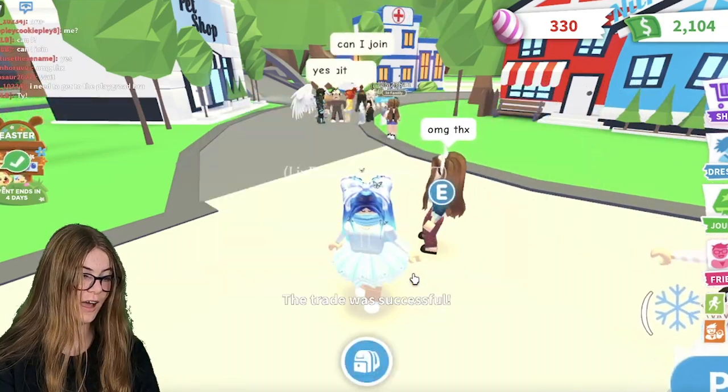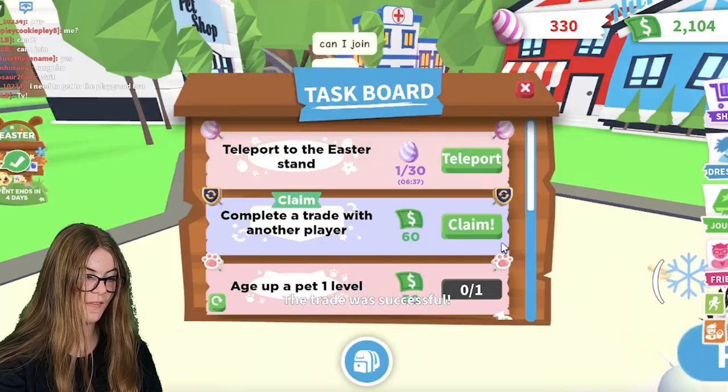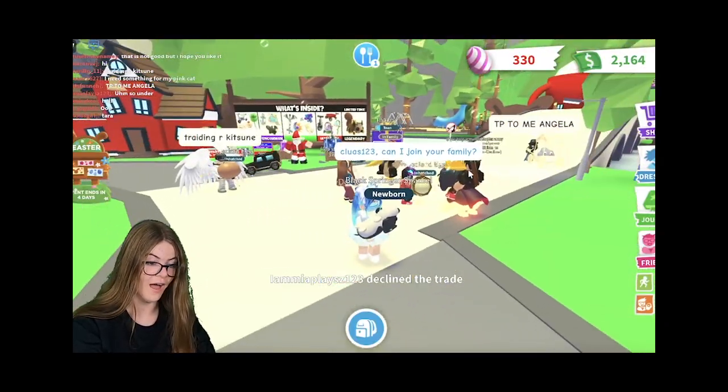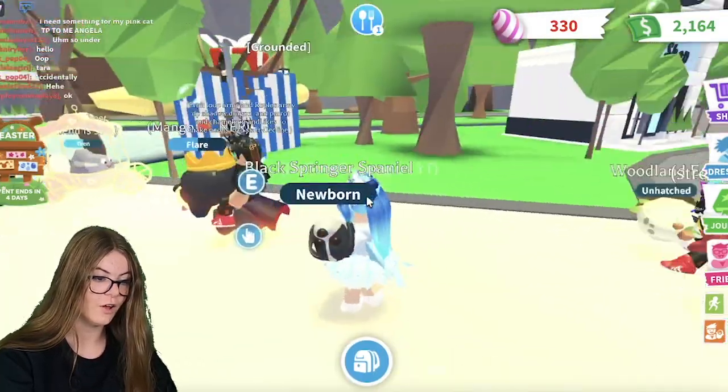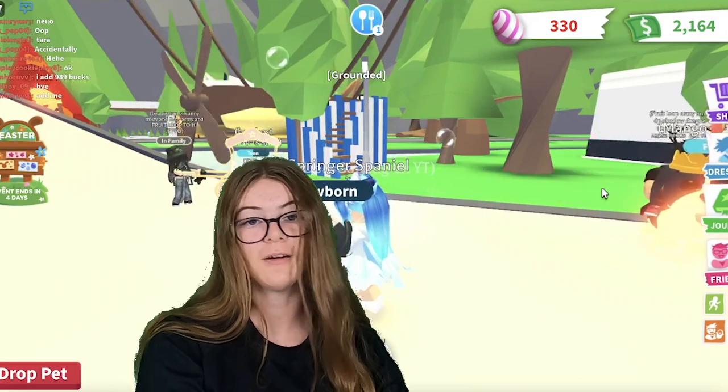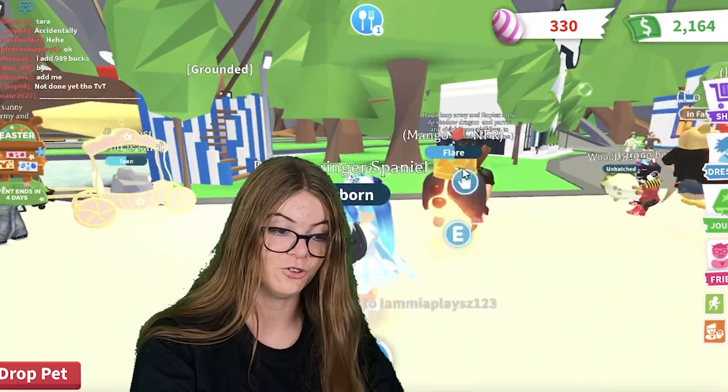I just accepted the first trade. Let's see if this trade goes through — I think it's going to be a major lose, but I'm going to accept anyways. They said OMG, thanks. I'm happy that they're happy with the trade, at least. Whoa, they have a neon one. They declined — I actually wanted to trade for that. For some reason I thought that was an Australian Kelpie, but they're riding on it right now — the black one. I want to trade them again because I wanted a chance to trade with them, but they declined straight away.